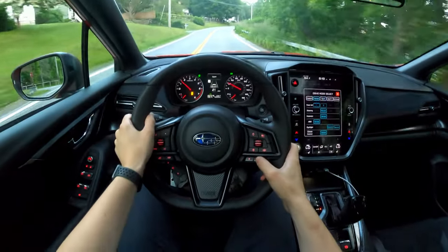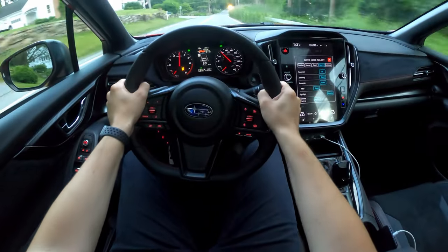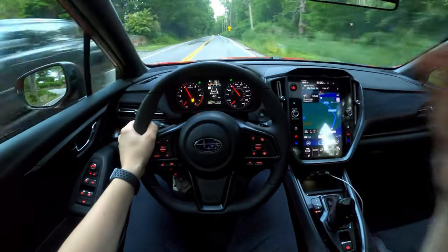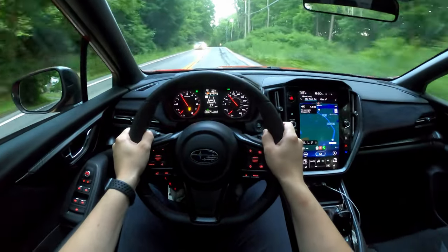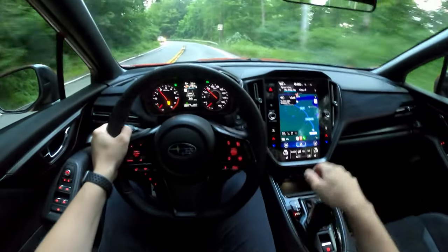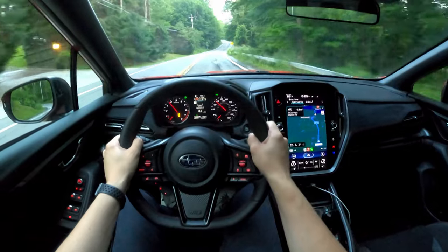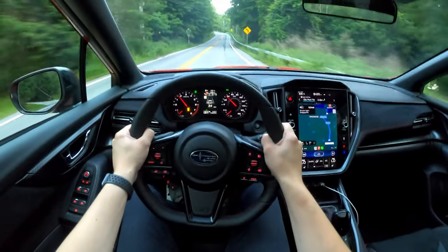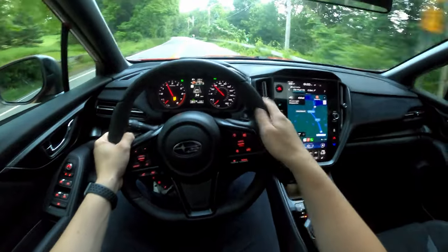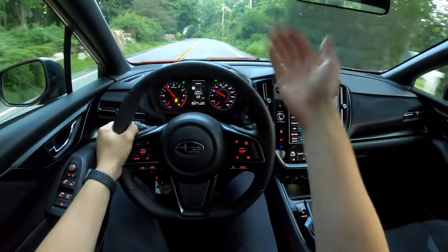We're in Individual mode right now. I'll put it into Sport Plus so you can see how bumpy it gets. I've been living with this WRX GT for the past week and I've definitely come to appreciate it more. Subaru didn't give me the six-speed manual, but you know what — this CVT is actually really really good. Even in Comfort mode, when you put your foot down it shifts almost like a real gearbox.